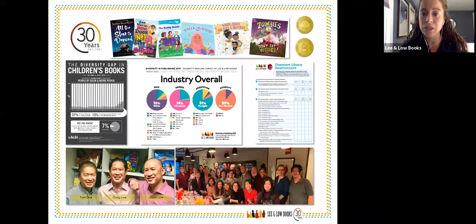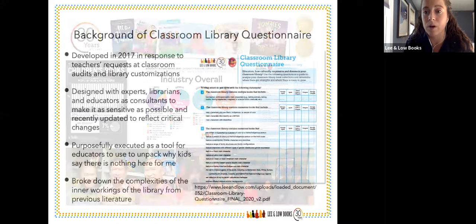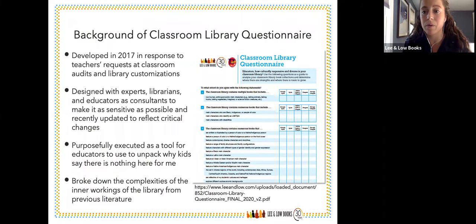Some of the images you see here include our Classroom Library Questionnaire that we'll really dive into today. We also recently launched our diversity in publishing survey this year — check it out on our blog. It was a follow-up from a survey we did five years ago. Lee and Low is family and POC owned, and we have a great team including former educators working toward our wonderful mission of books about everyone for everyone.